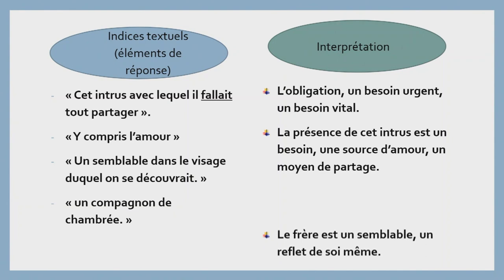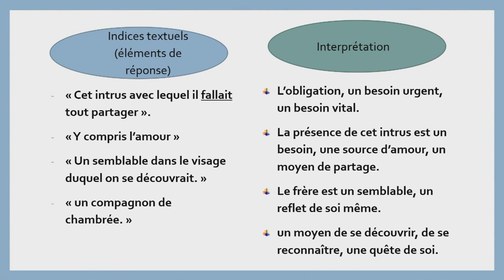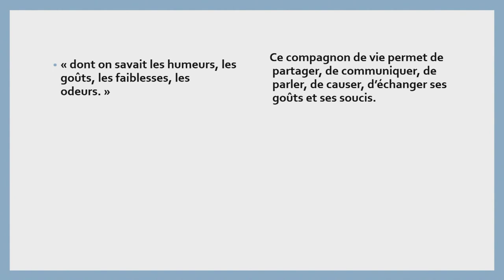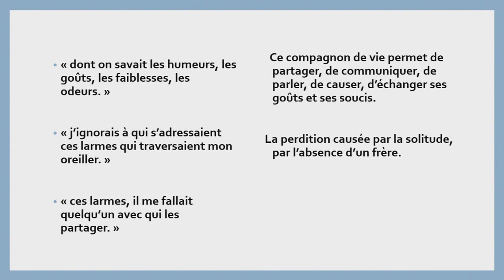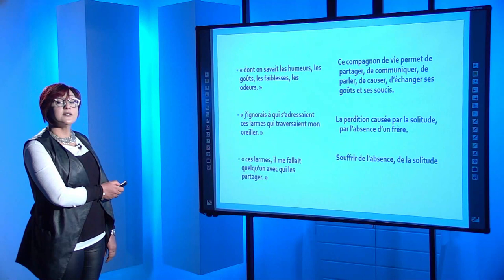Dans le troisième indice, le frère est un semblable, un reflet de soi-même — un moyen de se découvrir, de se reconnaître, une quête de soi. Un autre indice textuel : « dont on savait les humeurs, les goûts, les faiblesses, les odeurs. » Interprétation : ce compagnon de vie permet de partager, de communiquer, de parler, de causer, d'échanger ses goûts et ses soucis. Un autre indice : « J'ignorais à qui s'adressaient ces larmes qui traversaient mon oreiller. » Interprétation : cet indice rend compte de la perdition causée par la solitude, par l'absence d'un frère. Indice textuel : « Ces larmes, il me fallait quelqu'un avec qui les partager. » Interprétation : cet indice montre la souffrance de l'absence, la souffrance suite au sentiment de la solitude.